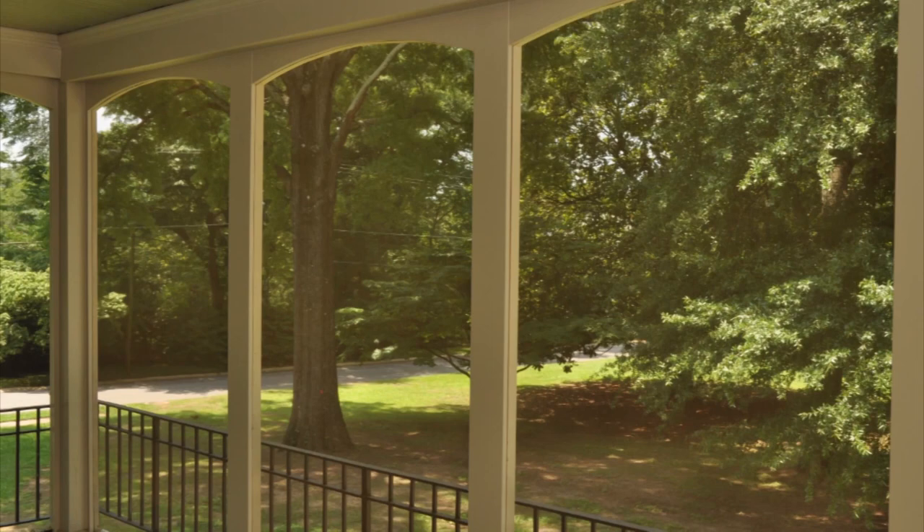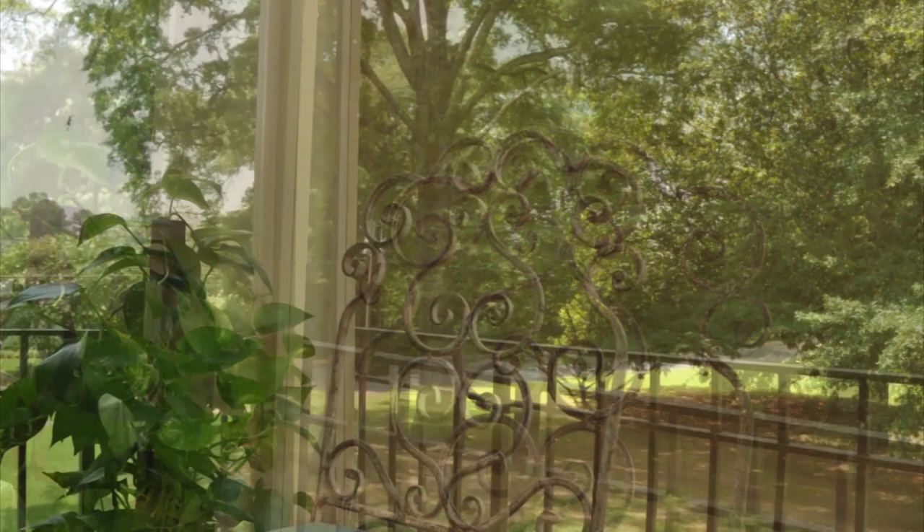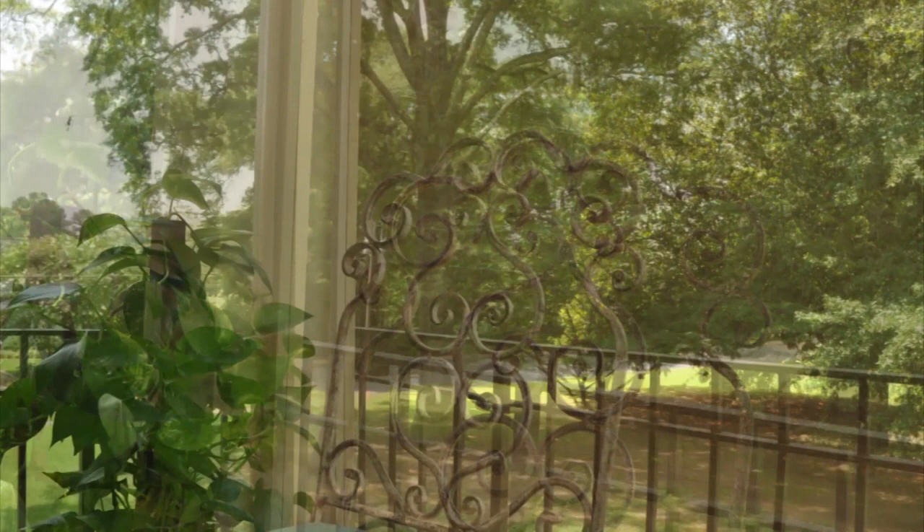The bright finish weathers to a beautiful dark bronze in a few months, which provides good visibility. Pfeiffer Bronze Insect Screening is the perfect choice for coordination with copper accents such as roofing, dormers, or gutters on today's new homes or to bring back the nostalgic look of yesterday's historic homes.